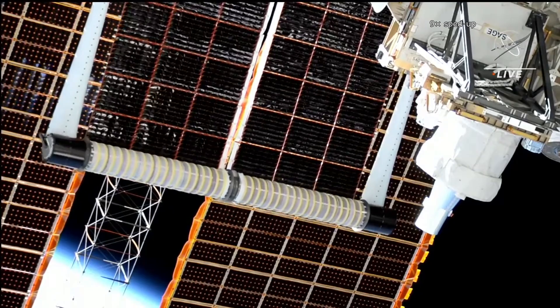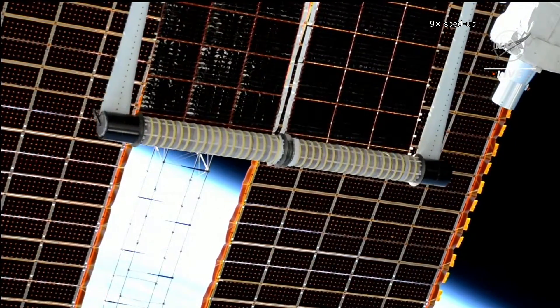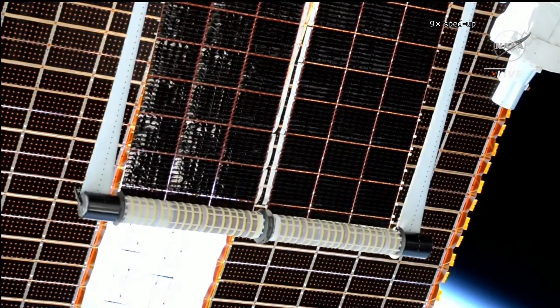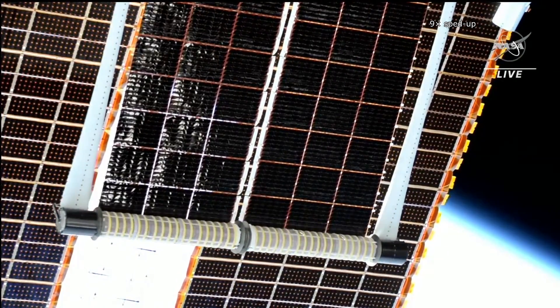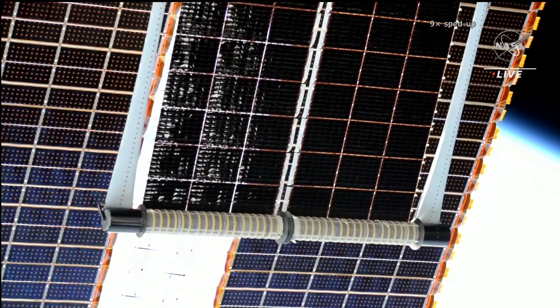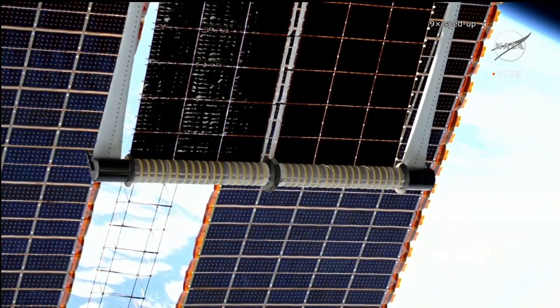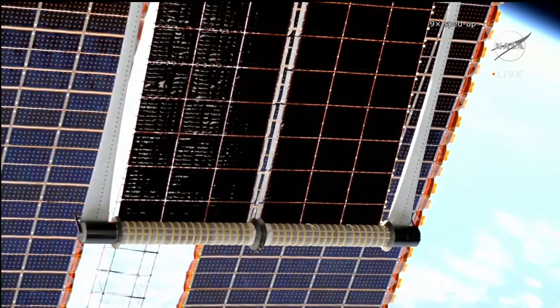Although the iROSA photovoltaic panels are smaller than the original ones, they have an efficiency of 30.7%, which is almost twice as much in comparison with the efficiency of the old panels, which is only 14.2%. The old panels will remain in place and their unobstructed area will still generate power.